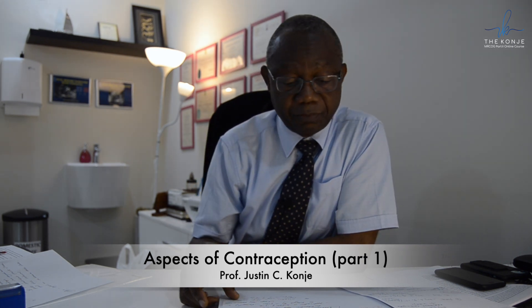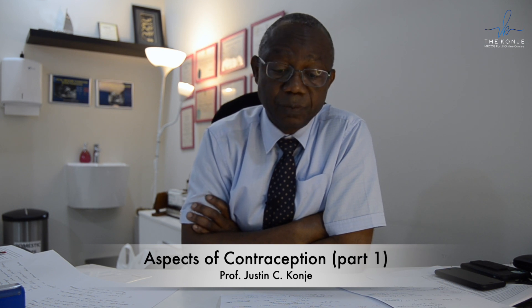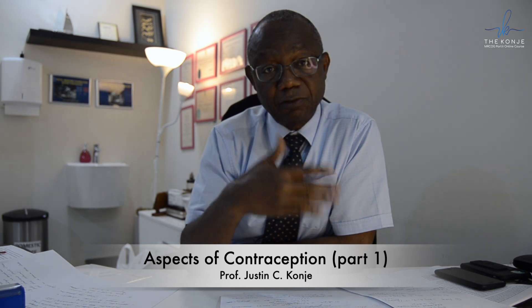With regards to the ring, if the ring is expelled during weeks one and two, the woman just rinses the ring and places it back in the vagina, and then needs to use additional contraception for seven days. So if the ring is expelled in weeks one and two, she rinses it, replaces it, and uses a barrier method for seven days.